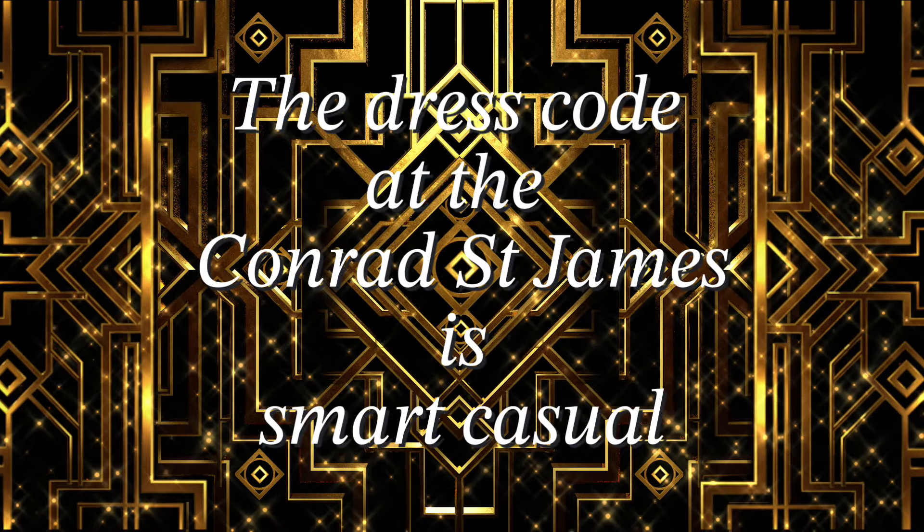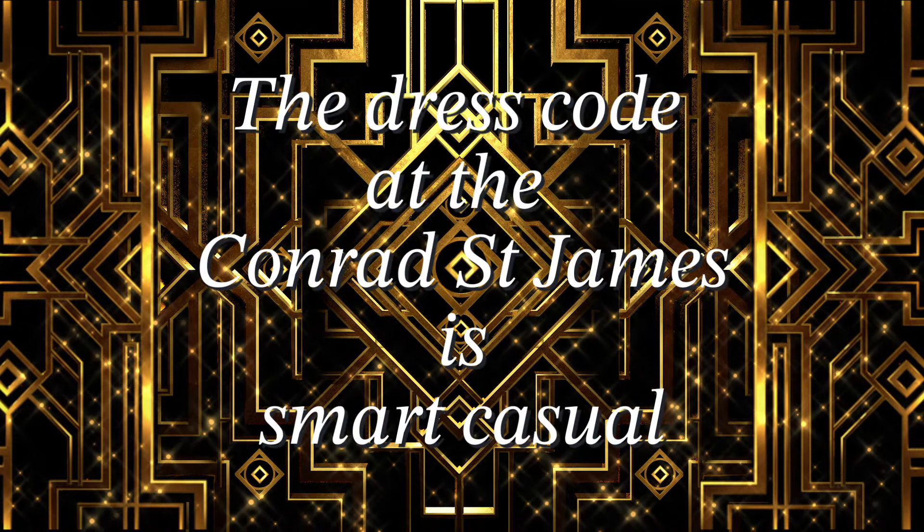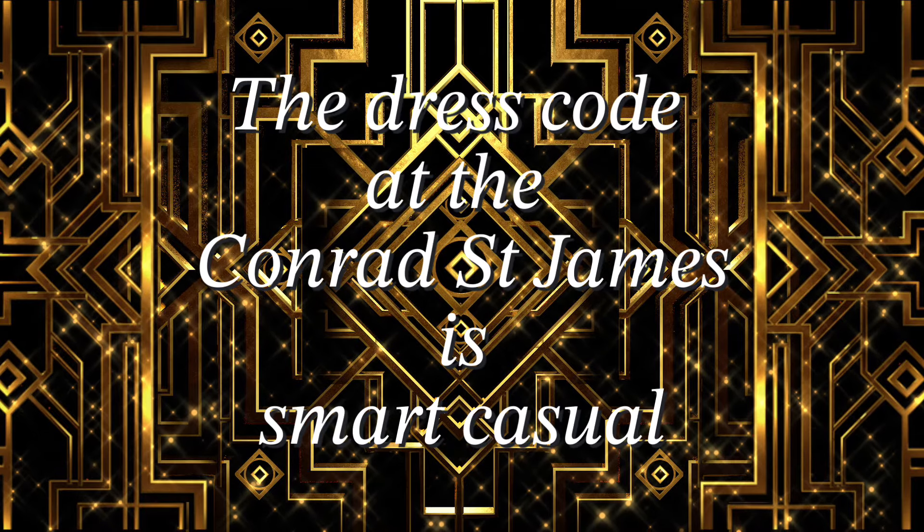And finally, the dress code at the Conrad St. James is smart casual. I have my glass of Bollinger and I'm looking forward to trying this.